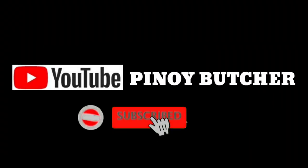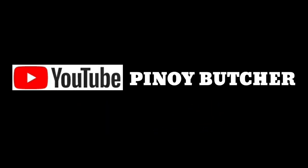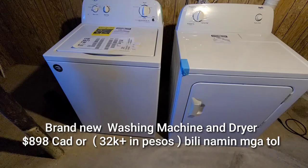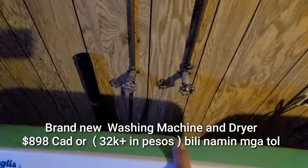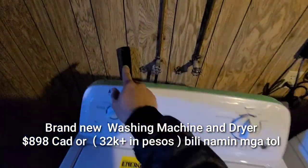Pinoy Bootster. Ito na yung washing machine. Kakabit na natin. Ready naman to. May nakaabang na supply ng tubig. Tapos yung drainage.